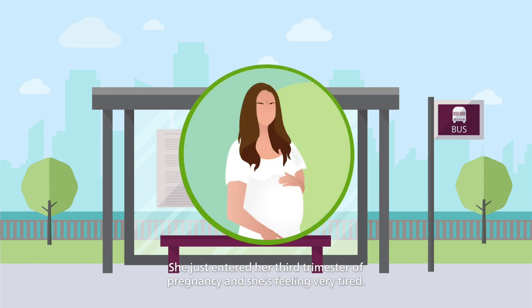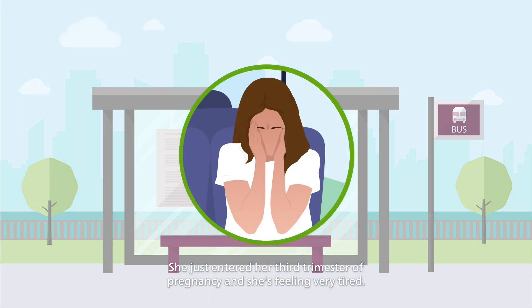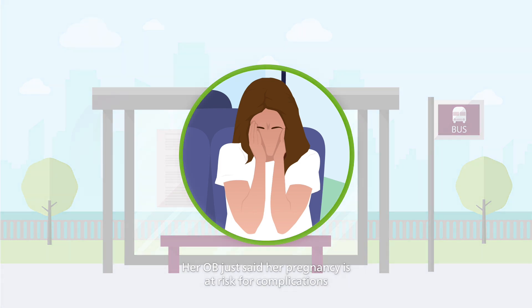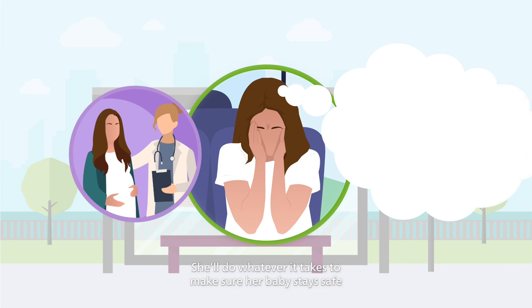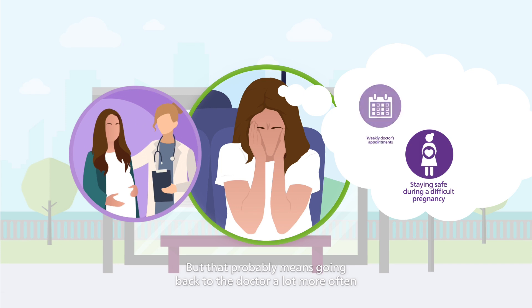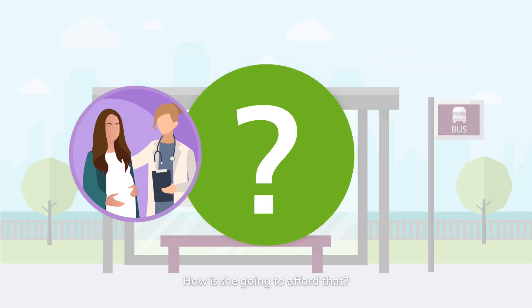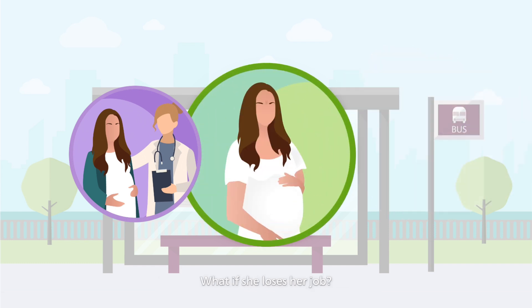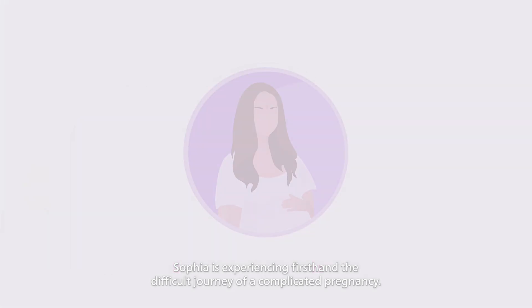This is Sophia. She just entered her third trimester of pregnancy and she's feeling very tired. Her OB just said her pregnancy is at risk for complications and she's scared for her baby. She'll do whatever it takes to make sure her baby stays safe during what could be a difficult pregnancy. But that probably means going back to the doctor a lot more often and taking a half day off work every time. How is she going to afford that? What if she loses her job? Sophia is experiencing firsthand the difficult journey of a complicated pregnancy.